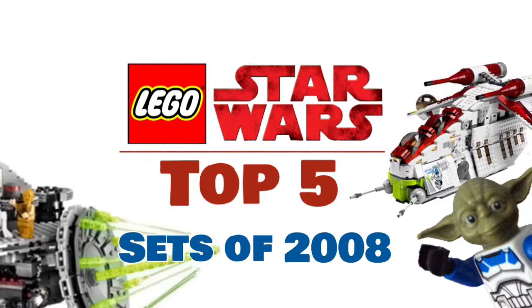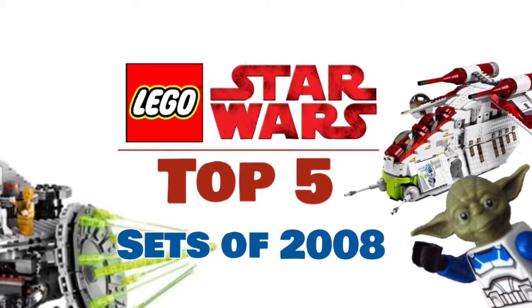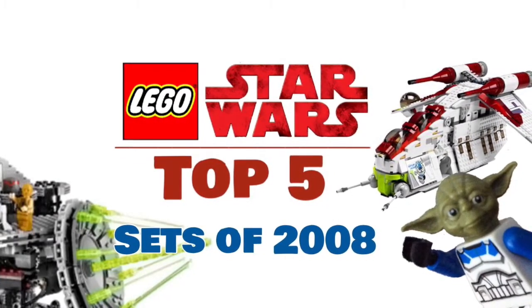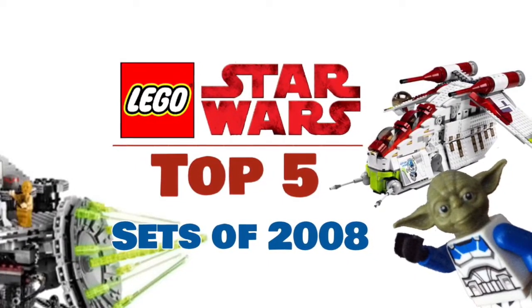Hey guys, so today we're going to be looking at my picks for the top 5 LEGO Star Wars sets of 2008. If you have any suggestions for sets you liked from 2009 or any other year please comment them down below, and I also hope that you like the new style and intro. And without further ado, let's get into it.